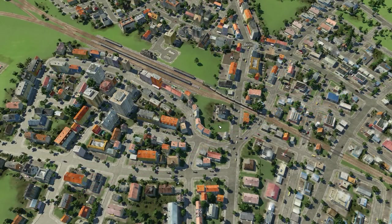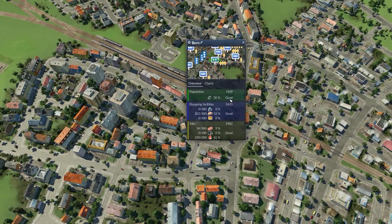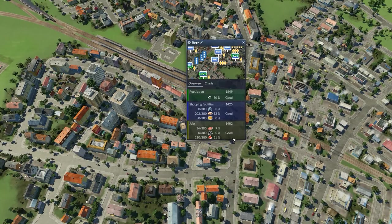Another common request we addressed regards city growth. We optimized the requirements of the city — delivering cargo to commercial and industrial zones now has higher importance than before. This will only affect games started with the new patch.